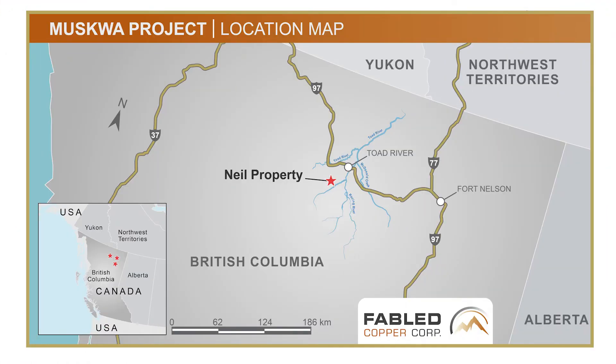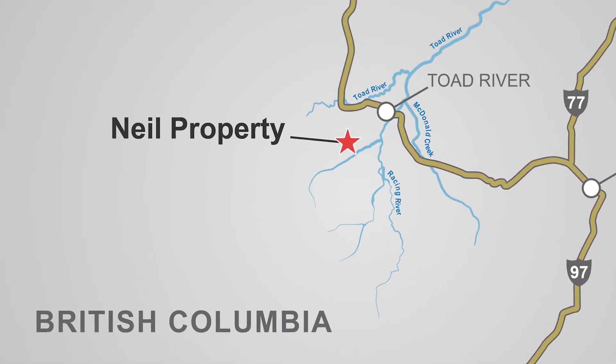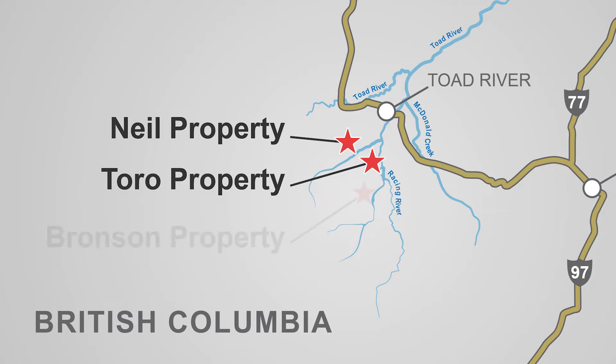This is Fable Copper's fourth set of results of the 2021 Surface Field Program on its Musqua Copper Project, comprised of the Neal property, previously referred to as the North Block, and the Toro property, previously referred to as the South Block, all located in northwestern British Columbia. The company also holds the rights to the Bronson property further to the south. We will report our findings on the Neal property first, followed by the Toro and then the Bronson.